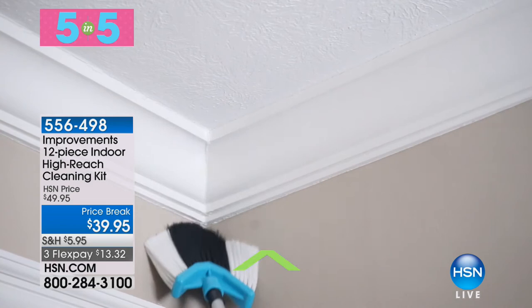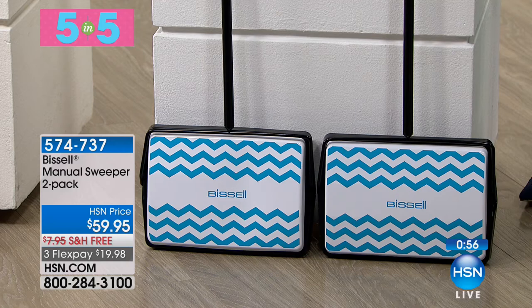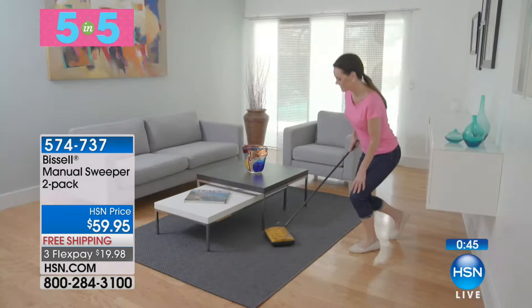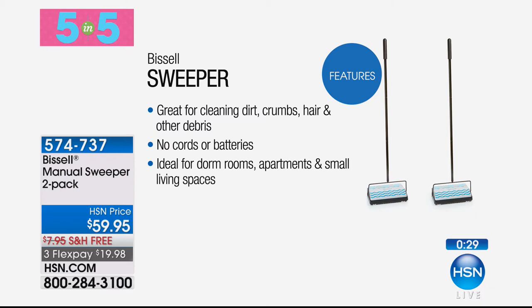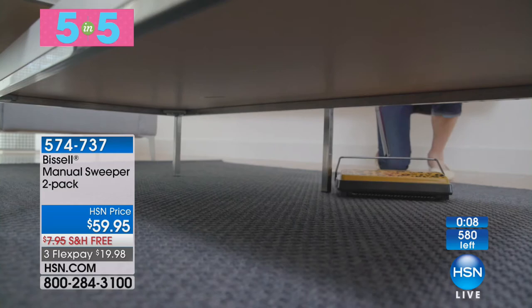Moving on to Bissell — a trusted, number one brand in home care. This is a manual sweeper and you're getting two of them today. Choose leopard or chevron print. No electricity, no cords, no charging — silent, so you can tidy up rugs, carpets, and hard floors quickly and efficiently. It's a two-pound design, no bags to replace, no filters to clean. For less than $30, you're getting two of them — $19.98 on a credit card with free shipping and just 580 remaining. Item 574-737. No electricity, no cords, no recharging — it is always ready to clean.